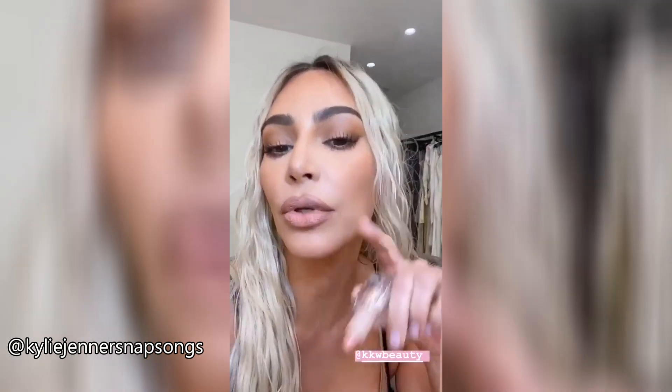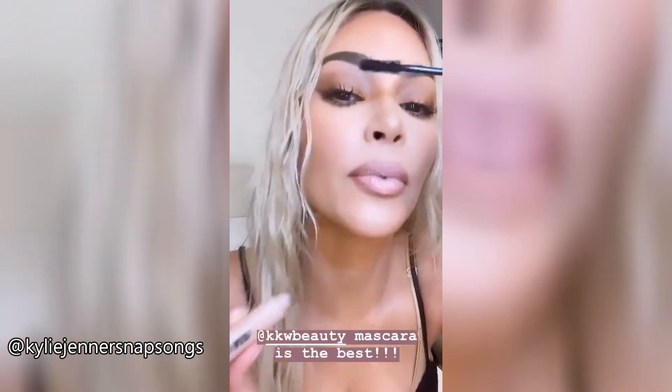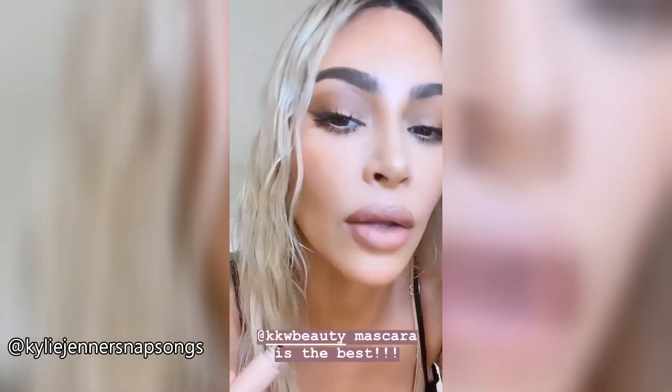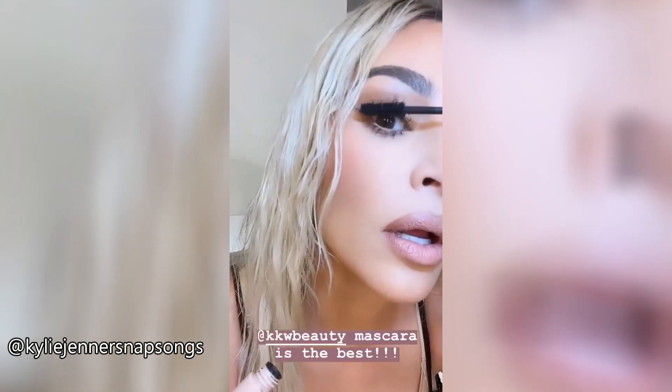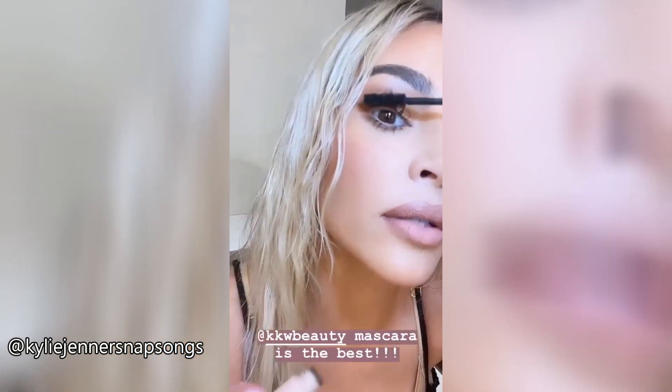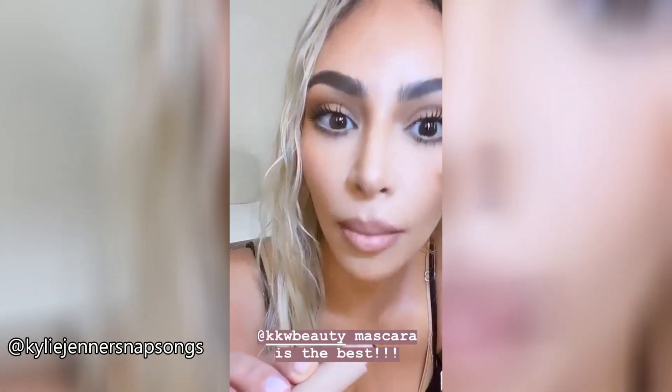I'm going to use my KKW Beauty mascara. I've already done a coat and I usually double it, but I wanted you guys to see I have no lashes on — just my KKW Beauty mascara. You guys should read the reviews because it is bomb.